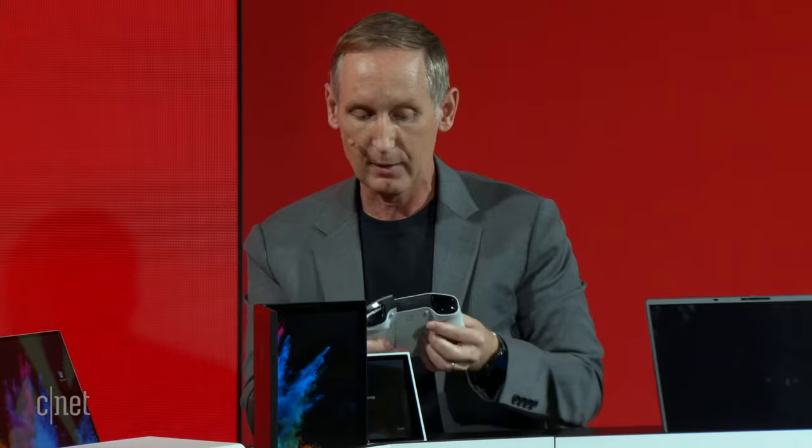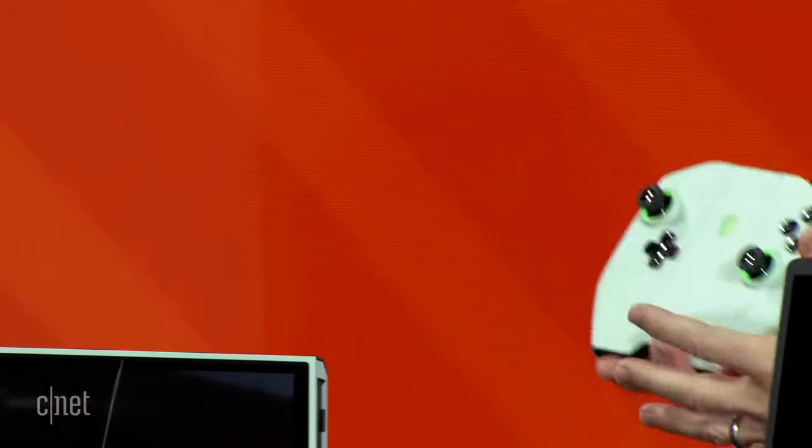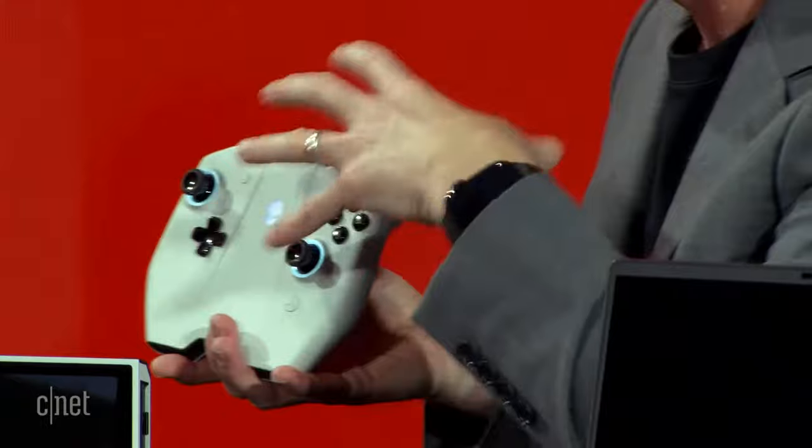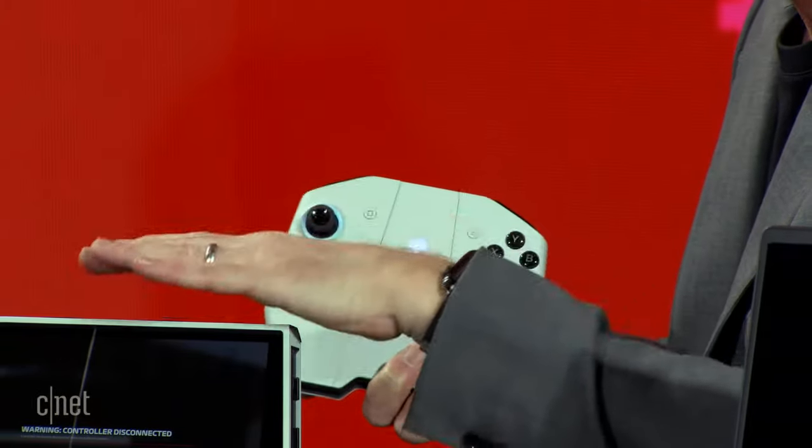Just like the Nintendo Switch, you can take the side controllers off. Setting the device down and pulling them off, you can then place those side controllers onto a little bridge middle piece that has a built-in battery in it. Everything comes together, and you can actually play from a distance in a more comfortable, relaxed state. On the go, those controllers attach back to the main unit so you can use it on the train, taxi, wherever.